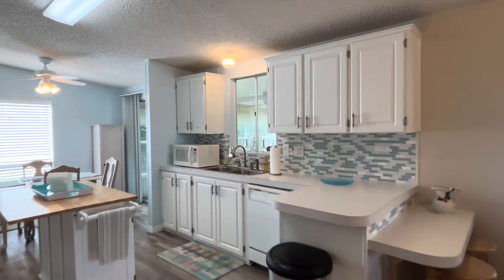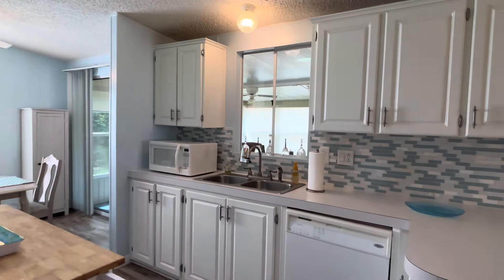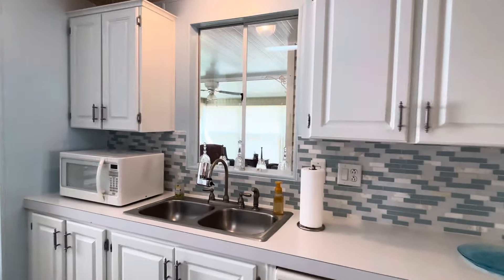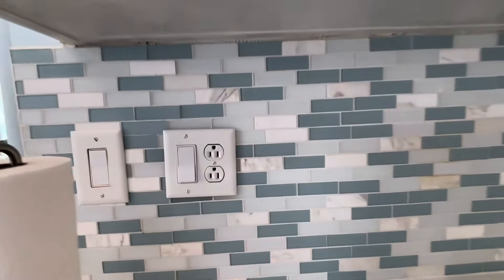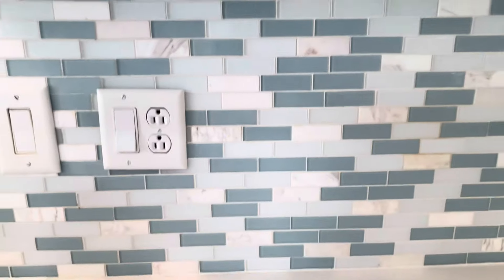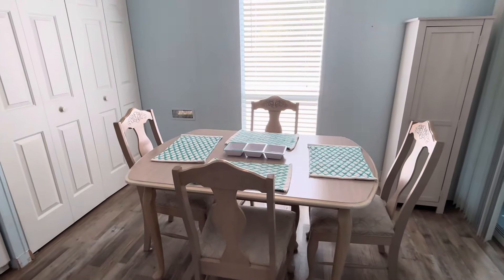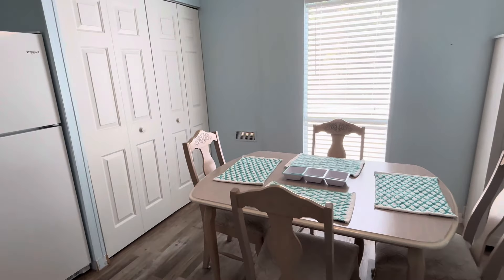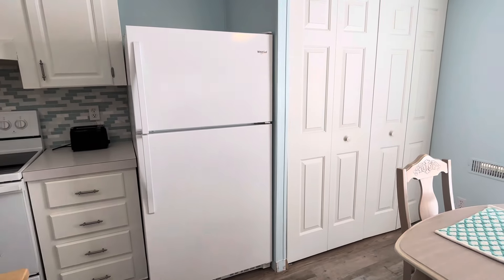Here is the kitchen. Water filter on the faucet — a Brita water filter. Here is a closer look at that backsplash. Nice dining room area set up here in the back. The French doors, like I mentioned, are your washer and dryer — Whirlpool appliances.